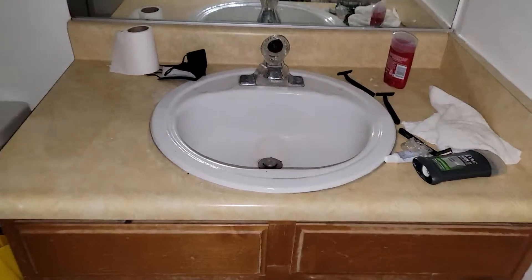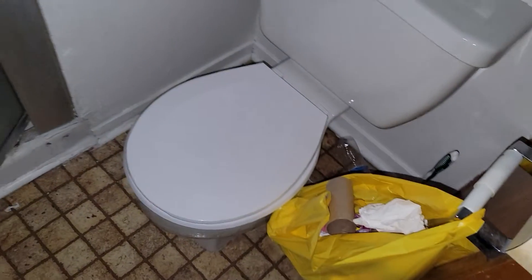This is 2480 Old Forge. Unit 67 moved out after the tenant was evicted. The property needs to be trashed out.